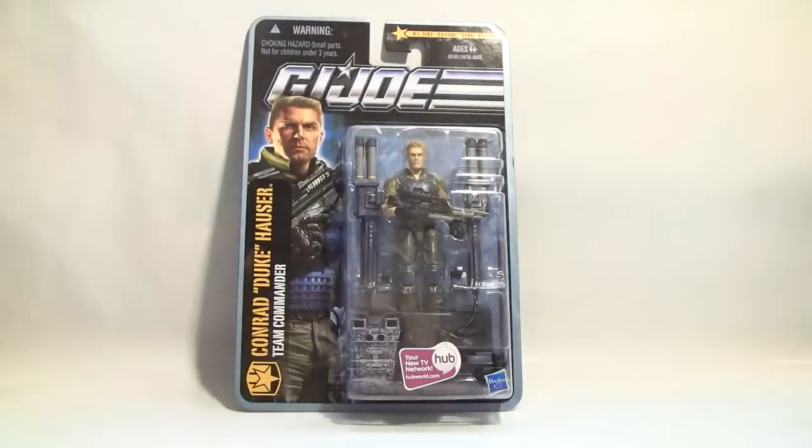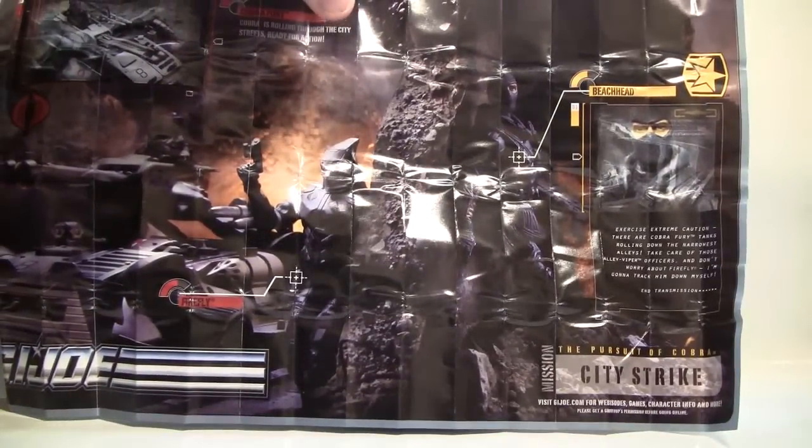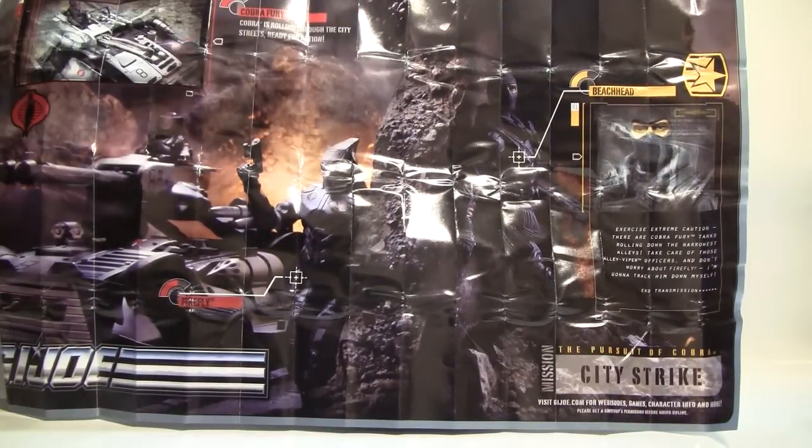If we look at the back, there's the same portrait artwork that has the Cobra Fury, Beach Head, and Firefly. Beach Head's transmission says: 'Exercise extreme caution, there are Cobra Fury tanks rolling down the narrowest alleys. Take care of those Alley Viper officers and don't worry about Firefly — I'm going to track him down myself.' This is for the Pursuit of Cobra City Strike, although Duke is actually from the Desert Battle of Pursuit of Cobra.